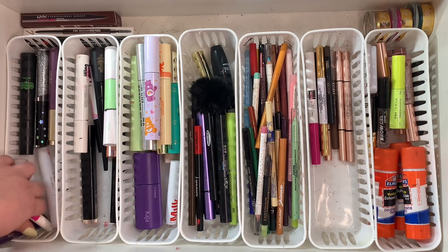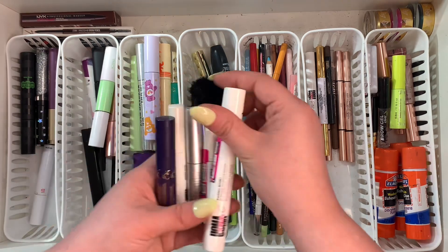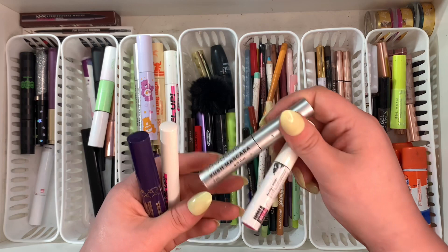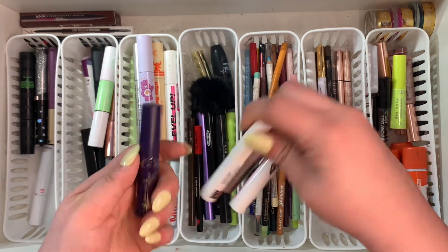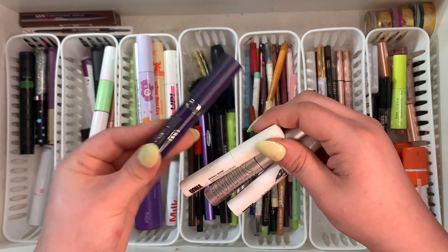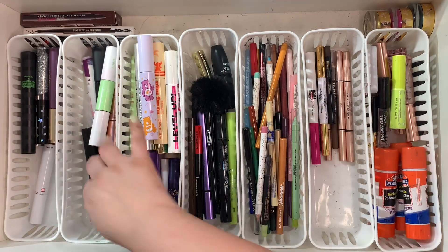Back here I have some more minis — I have like three of these Ulma Beauty mascaras. I'm going to keep the big one because it is a nice mascara, the minis can go. The mini Kush mascara can go because I have a big one. This one I got from Ipsy not too long ago so I'm going to keep it to try it out.